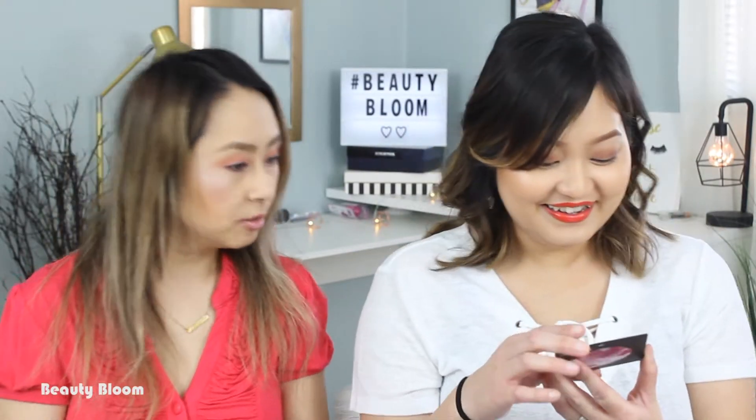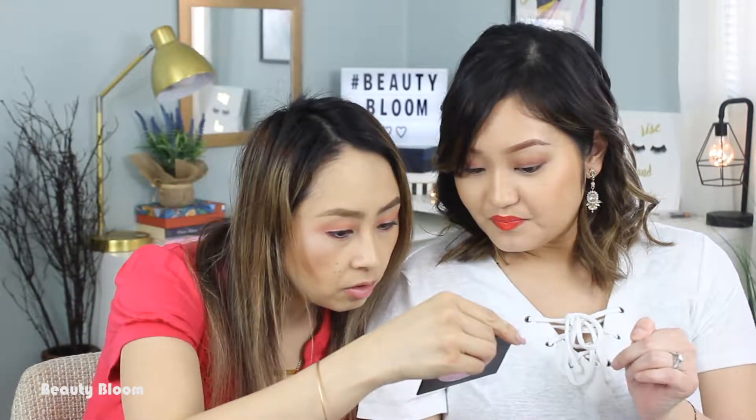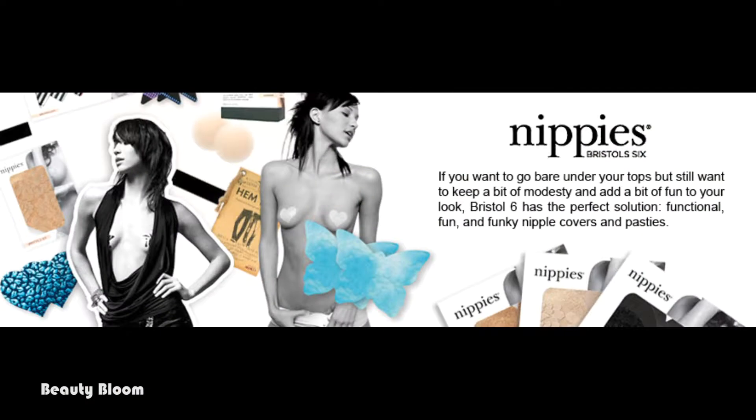What does a backless top have to do with nippies? Well, because you don't want your bra to show in the back either. There's a regular pattern, but there's a pink pattern too — you can wear it under like a black shirt.